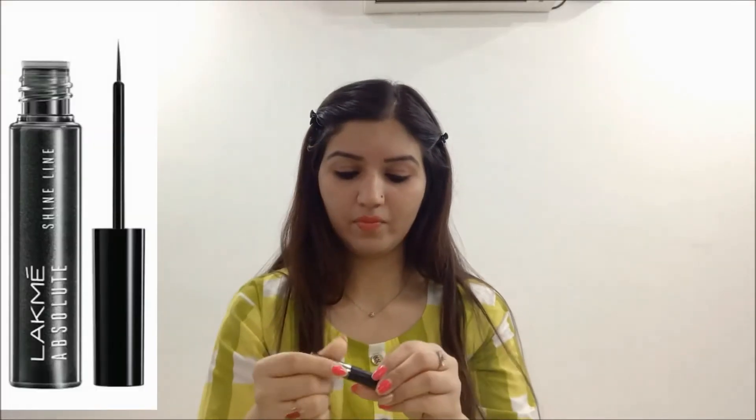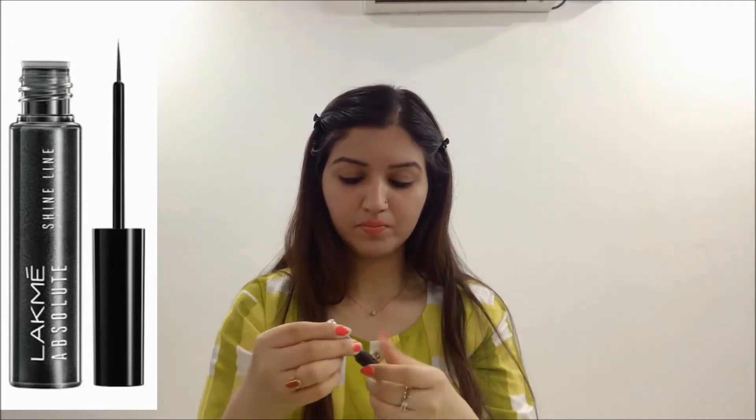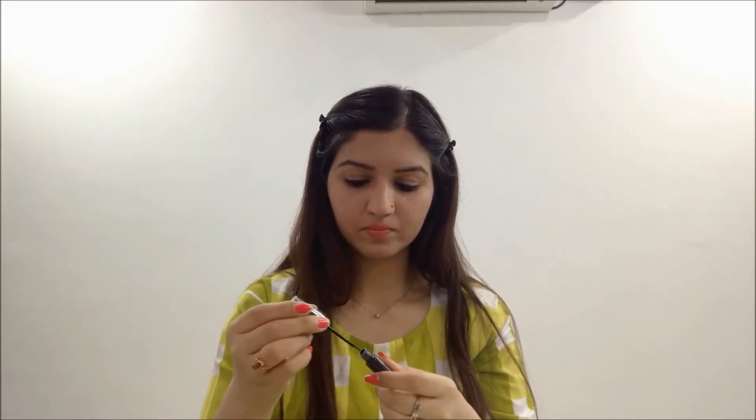Now I am using Lakme Absolute Shine Line Eyeliner to outline my upper lash line.